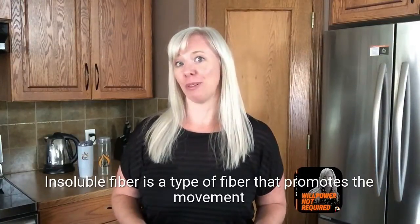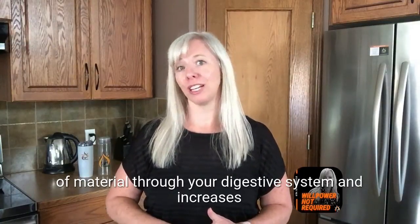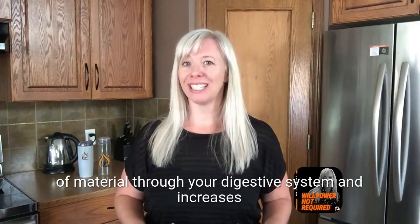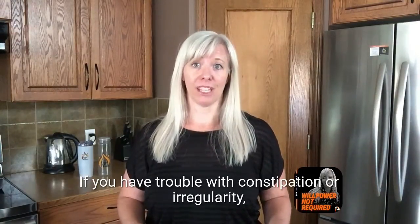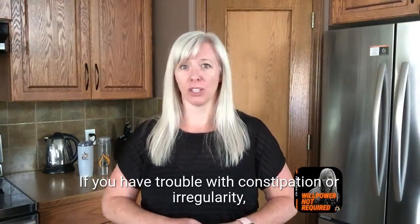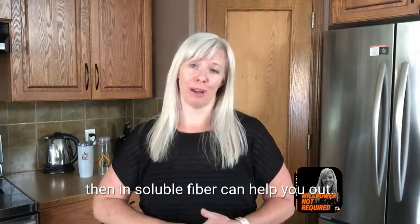Insoluble fiber promotes the movement of material through your digestive system and increases stool bulk. It doesn't dissolve in water. If you have trouble with constipation or irregularity, then insoluble fiber can help you out.